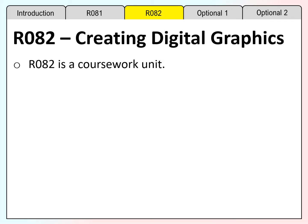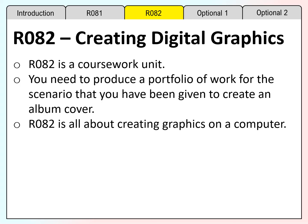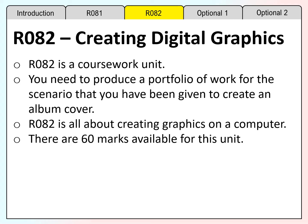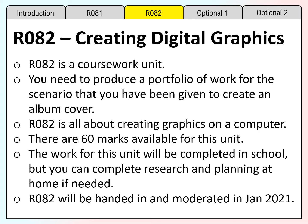R082 is the coursework unit creating digital graphics. You need to produce a portfolio of work for the scenario that you have been given to create an album cover. R082 is all about creating graphics on a computer. There are 60 marks available for this unit. The work for this unit will be completed in school, but you can complete research and planning at home if needed. R082 needs to be completed, handed in, and moderated in January 2021.